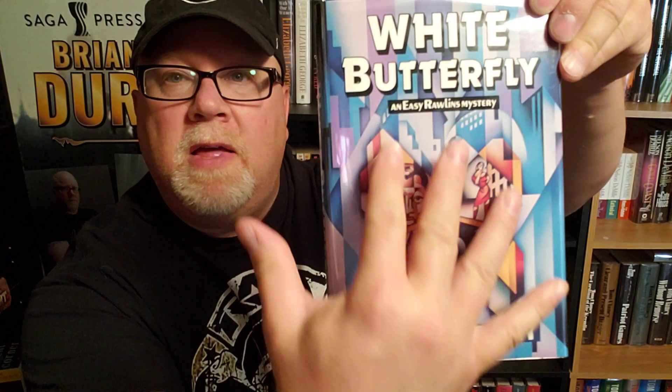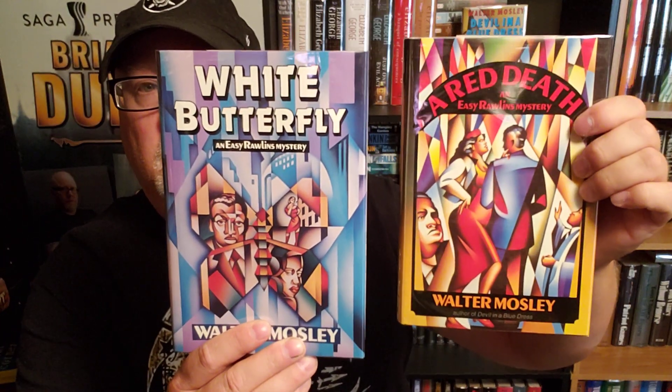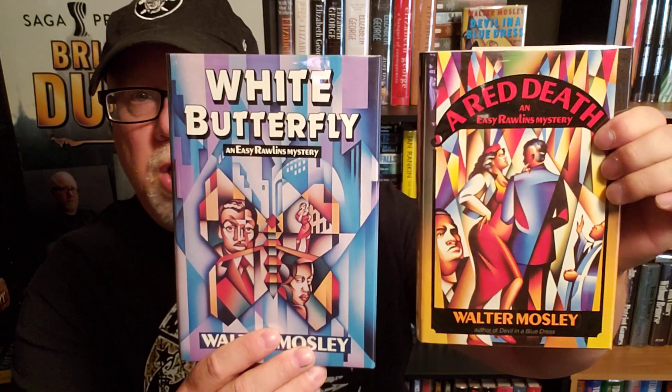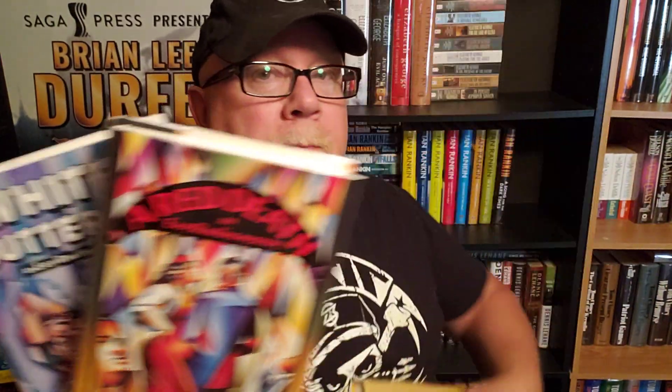We always review the covers. This is the original hardcover of White Butterfly. I love the graphic design — you know I'm a big fan of illustration and graphic design. These are great; I like the whole set. All of these were done by an illustrator named John Jinks. Don't know much about him other than he illustrated these books, but they're all great — a great matching set.